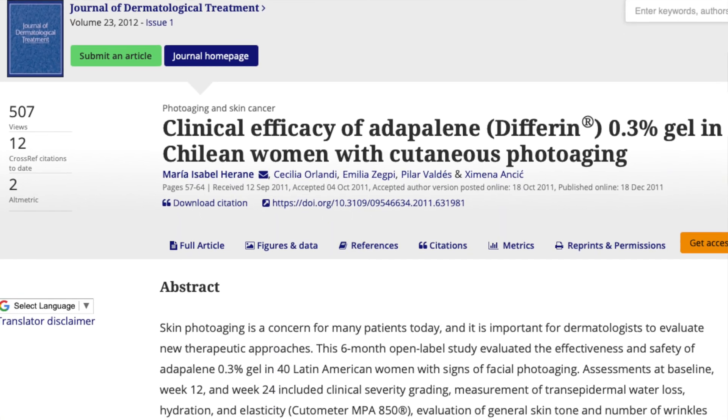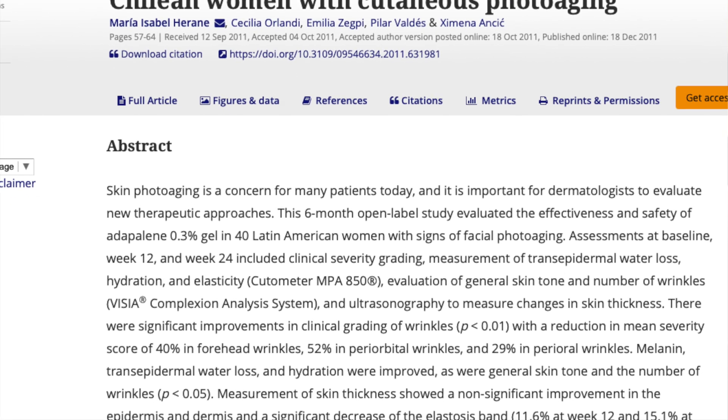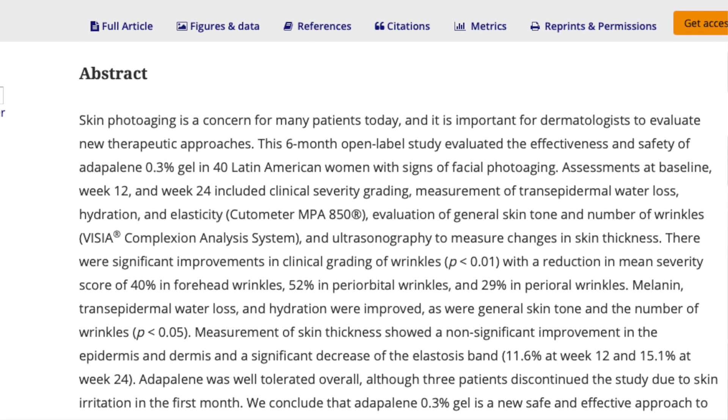In another study in the Journal of Dermatologic Treatment in 2012, researchers looked at the clinical efficacy of Adapalene, or Differin 0.3% gel, in women with cutaneous photoaging. They found statistically significant improvements in forehead wrinkles, perioral wrinkles, and periorbital wrinkles, along with improvements in melanin, transepidermal water loss, hydration, and reductions in the number of wrinkles. It was a six-month open-label trial without an active comparator group, so it's best to take those limitations into account.